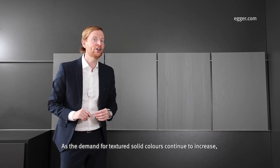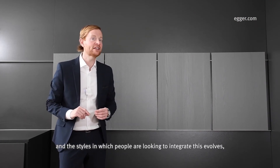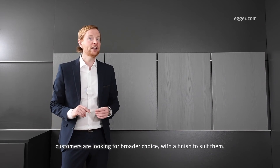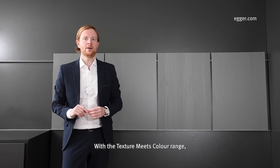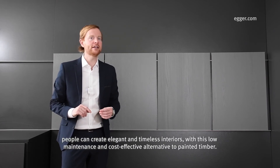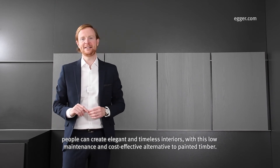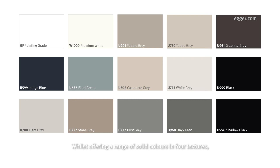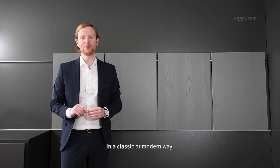As the demand for textured solid colours continues to increase, and the styles in which people are looking to integrate this evolves, customers are looking for broader choice with a finish to suit them. With the Texture Meets Color range, people can create elegant and timeless interiors, with this low maintenance and cost effective alternative to painted timber, whilst offering a range of solid colours in four textures to give a bold or more subtle painted timber look, in a classic or modern way.